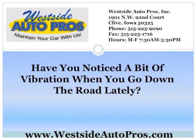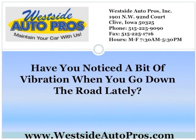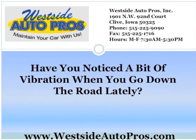Have you noticed a bit of vibration when you go down the road lately? That vibration might mean you need the tires to get balanced, or it might mean you need to replace all four of your tires.